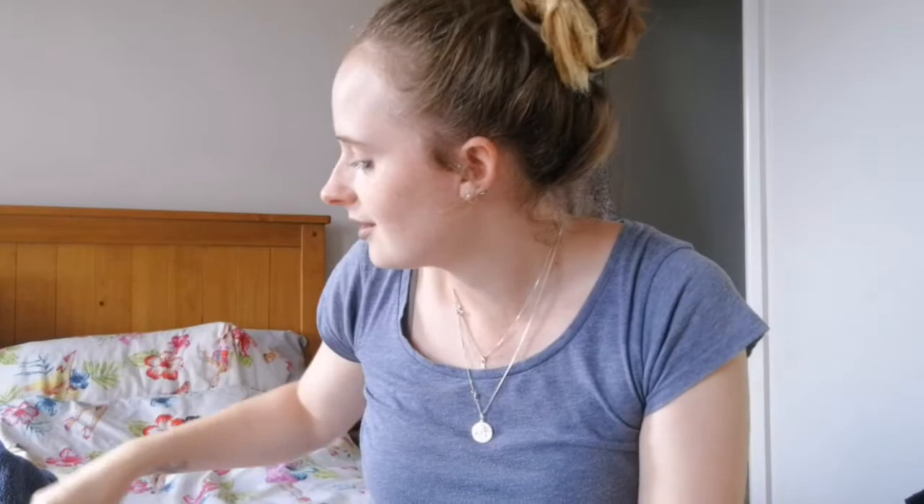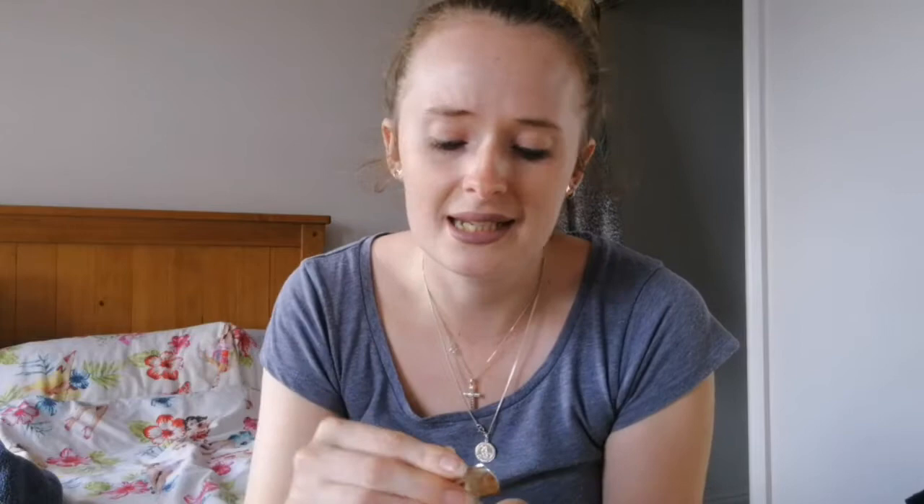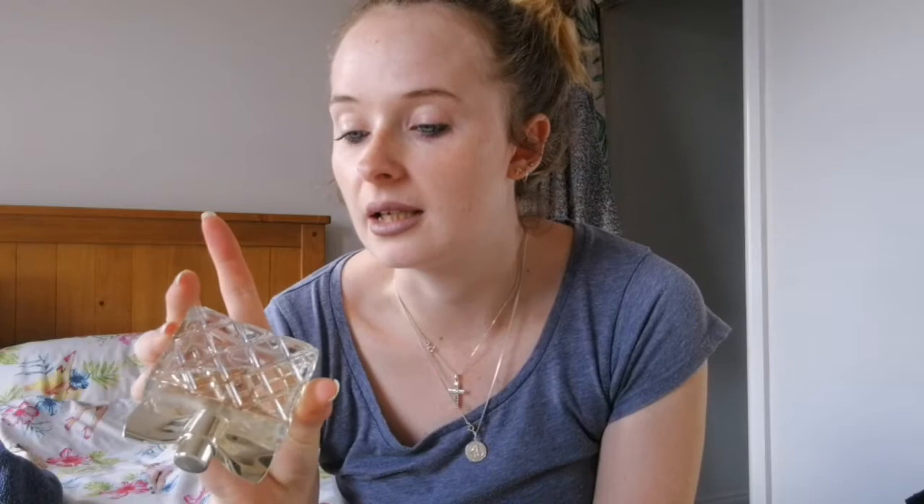Continuing on with the Avon theme, I have the Avon 'Luck La Vie' perfume. I really like the bottle on this one. It's quite a sophisticated scent — maybe like an older lady scent. I love it and I'm not an older lady, but when I smell this it makes me think of a quite sophisticated older lady. But I do really, really like it.